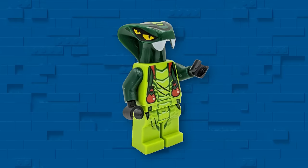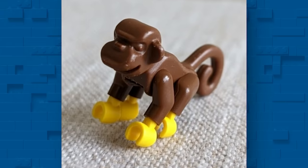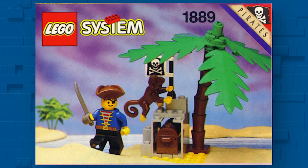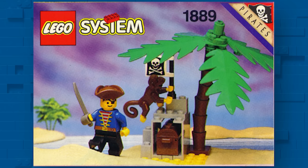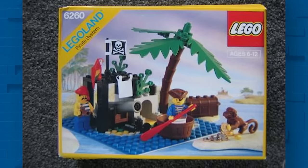Before moving on, I have to give a shout-out to my personal favorite LEGO animal — the classic LEGO monkey. One of the very first animals LEGO ever produced, these iconic creatures used to be in everything up until 2011. Today, you can get your own iconic LEGO monkey piece and own a part of LEGO history for about one dollar.